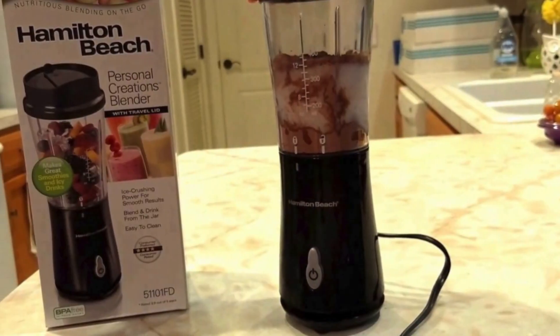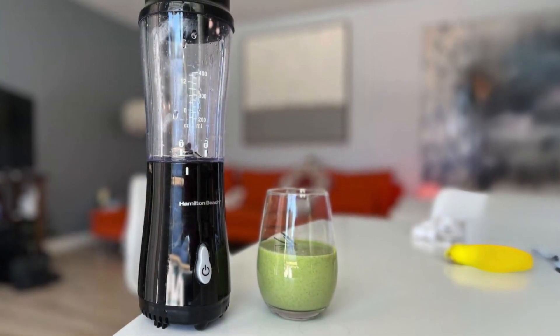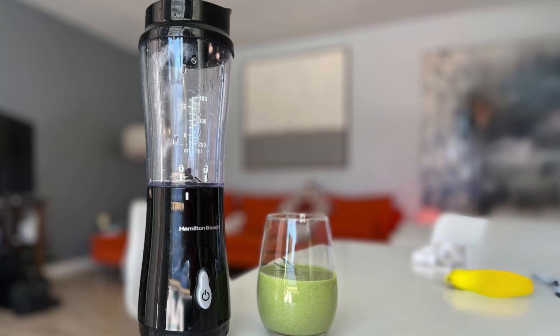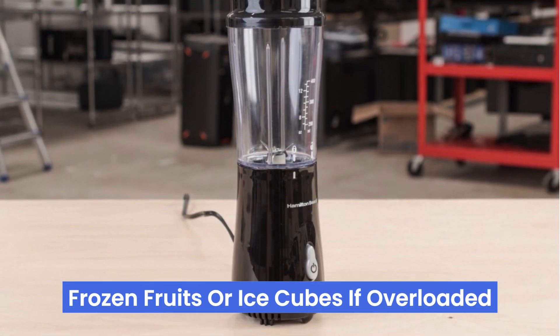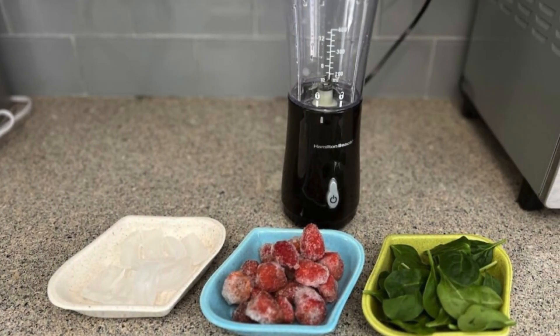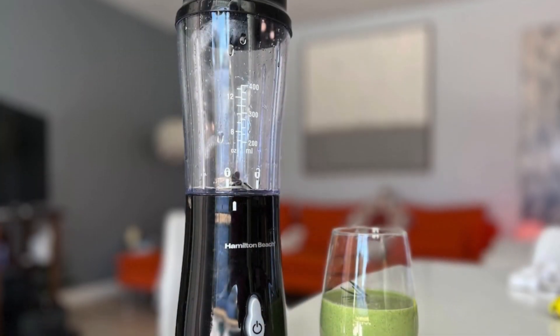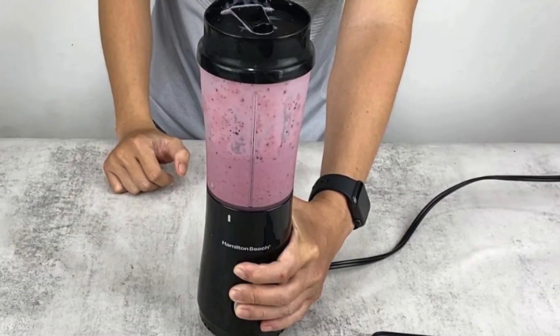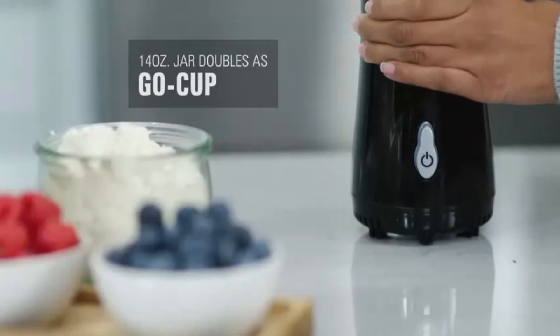Its compact design makes it easy to store and blend directly into the travel cup for on-the-go convenience. Although it may struggle with tougher ingredients like frozen fruits or ice cubes if overloaded, this minor drawback is easily managed by cutting ingredients into smaller pieces or adding liquid. Overall, the Hamilton Beach Personal Blender excels in convenience, ease of use, and portability, making it an essential tool for anyone seeking a simple and efficient way to enjoy fresh smoothies.